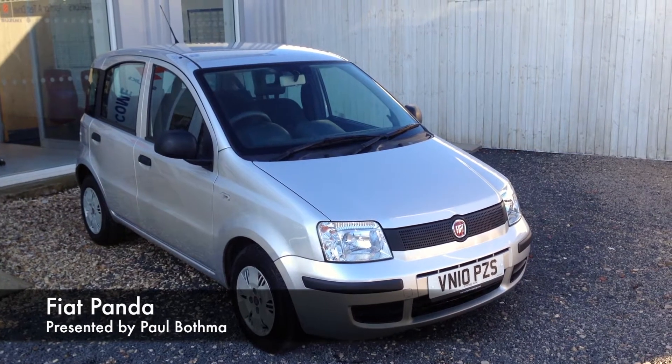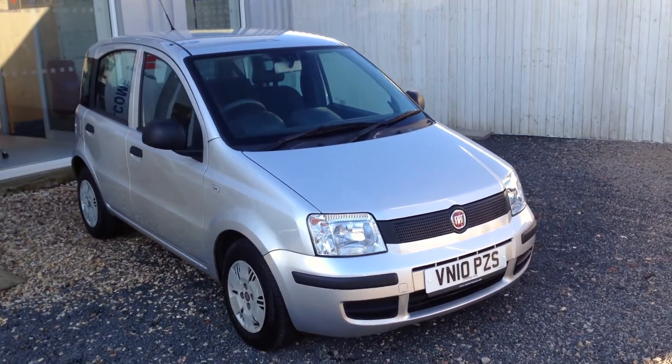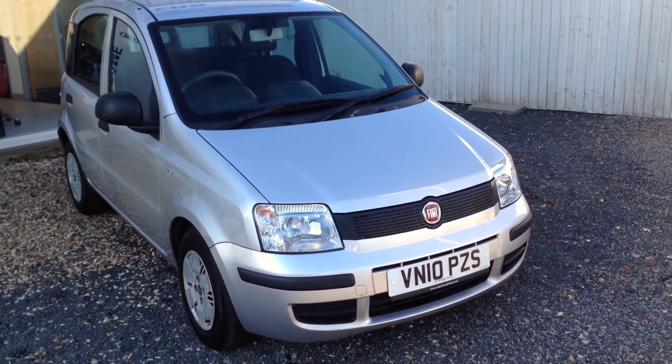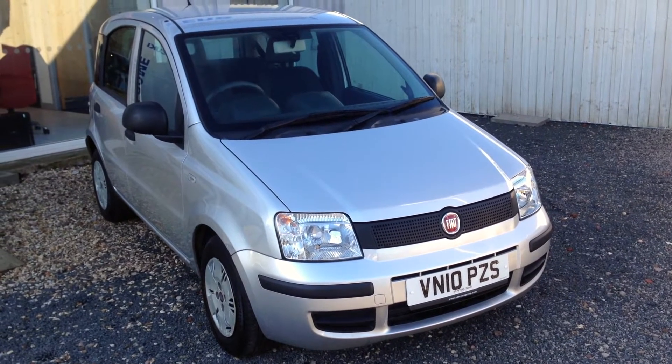Hello and welcome to St. Peter's Suzuki in Worcester. Today I'm here to talk to you about a Fiat Panda that we brought into stock — a 1.1 litre engine, registered May 2010, with a £30 a year tax bracket.